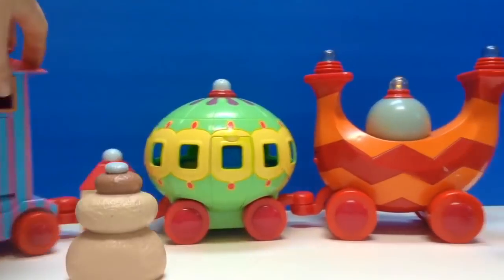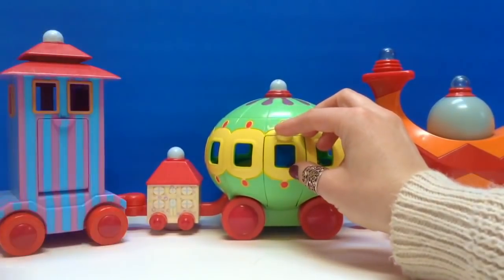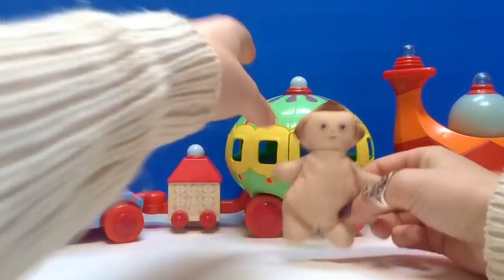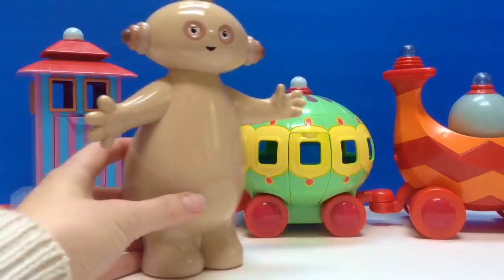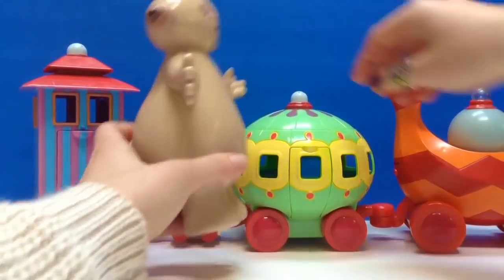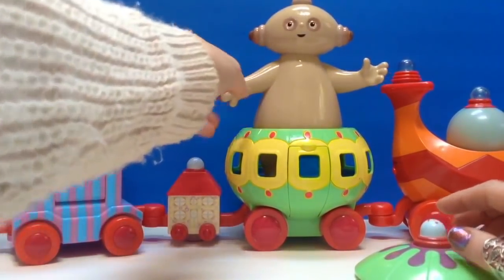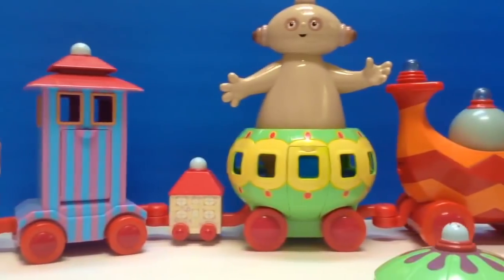All aboard the Ninky Nunk! Okay Makka Paka, how did you get so large? However are you gonna fit in the Ninky Nunk? Will you fit in here? Oh, okay Makka Paka — hold on tight. All aboard!